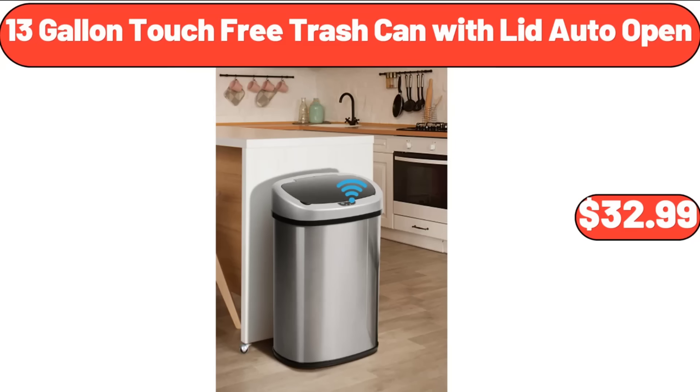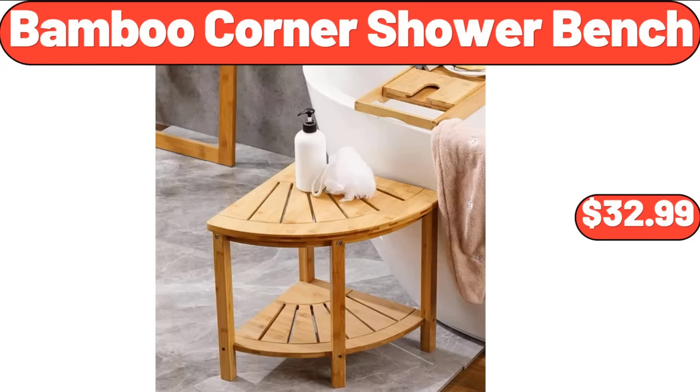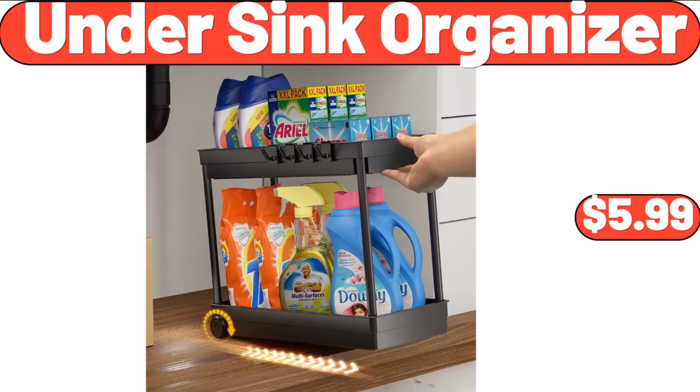Kitchen Towel Set 4 Piece, $13.87. 13 Gallon Touch Free Trash Can with Lid Auto Open, $32.99. 12 Ounce Oil and Vinegar Dispenser Set, 2 Pack, $7.99. Bamboo Corner Shower Bench, $32.99. Beverage Tub with Stand, $31.98. Under Sink Organizer, $5.99.